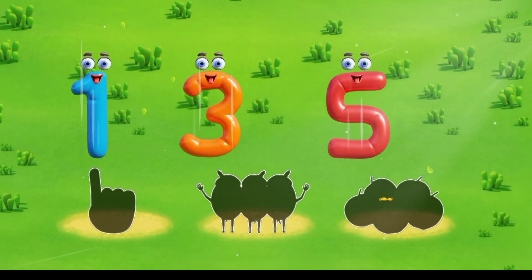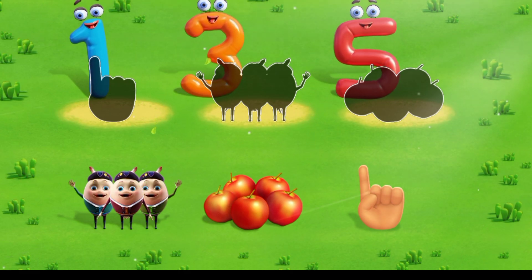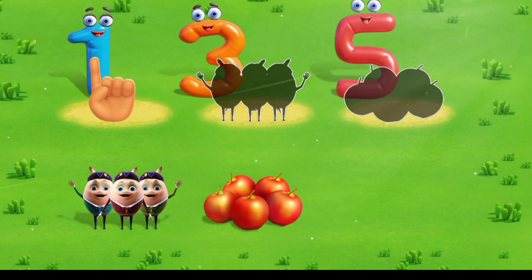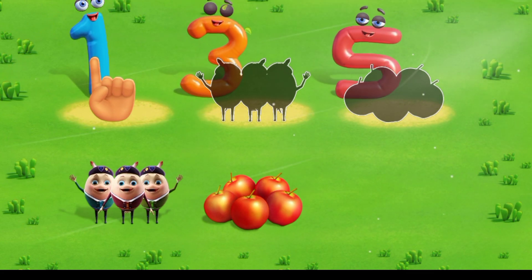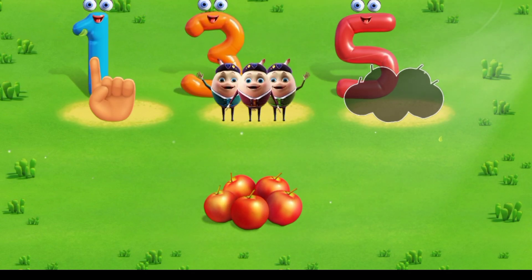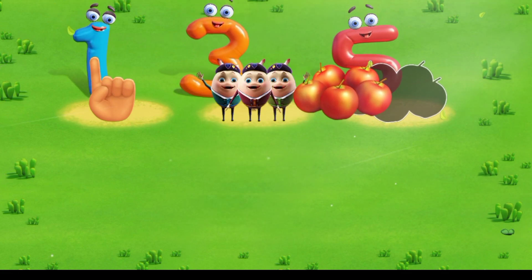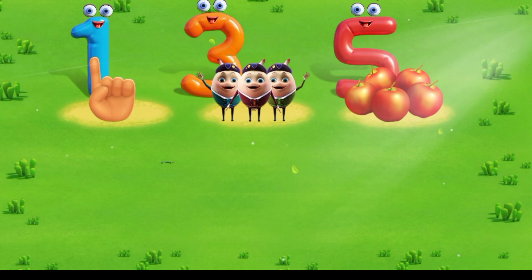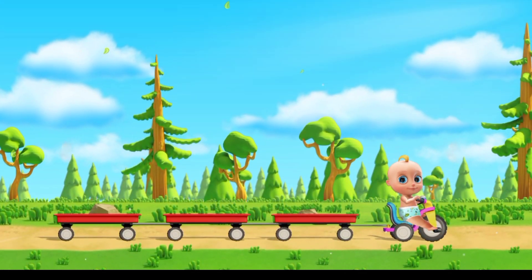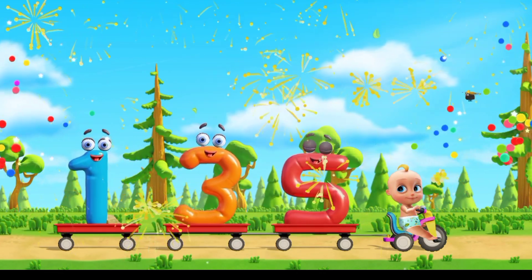Let's count objects in groups. Move the object to match its number. Correct, that's one finger. Very good, that's three Humpty Dumpties. That's right, that's five apples. You've named the number of all the items. Awesome job!